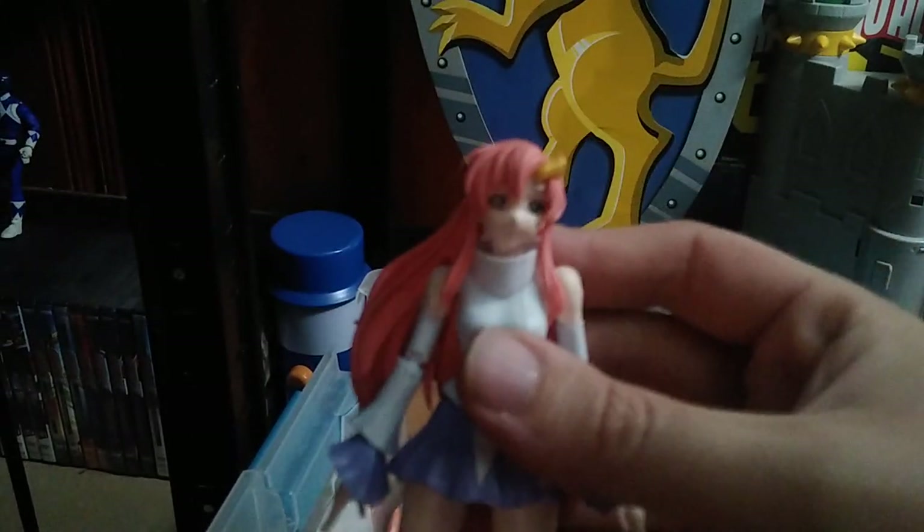We got Lachis Klein — I'm going to be reviewing her in July for my Figma collection. She's going to go on my Figma shelf.